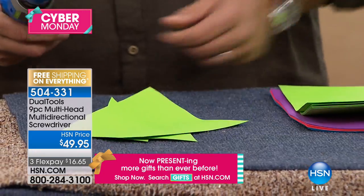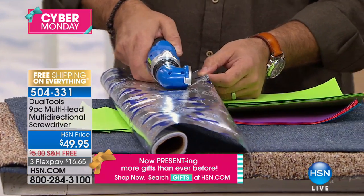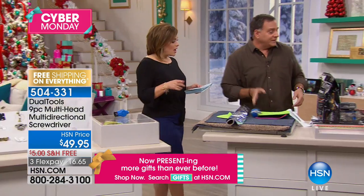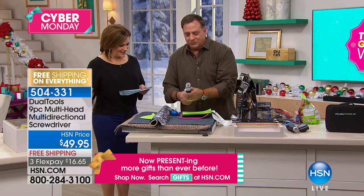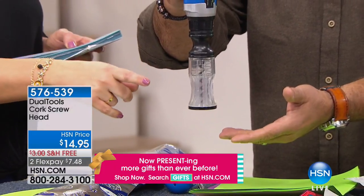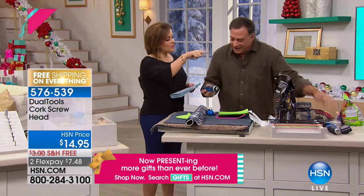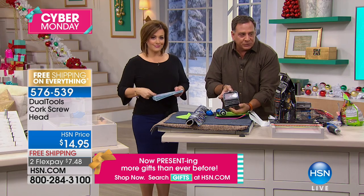You can also get the corkscrew head to easily open a bottle of wine — just $7.48 on Flex. It pops right on the end. There's also a bits and sockets set for $14.95 — $7 on Flex — with lots of extra bits. What's really nice about the bits set is it clips onto your belt, so if you're on a job site or working around the house, you don't have to go back and forth. Those add-ons always go quickly. People have bought the Dual Tools before and come back for the pieces.